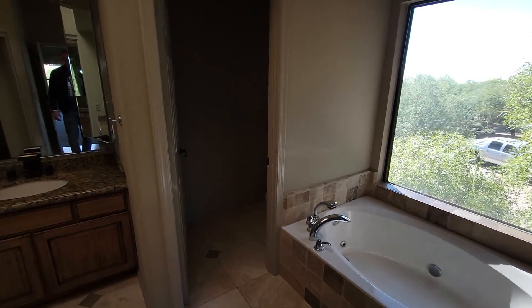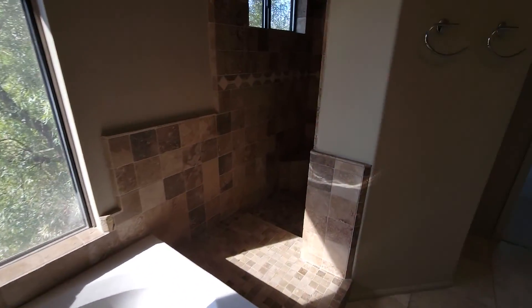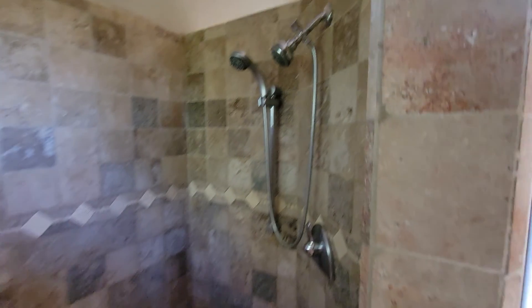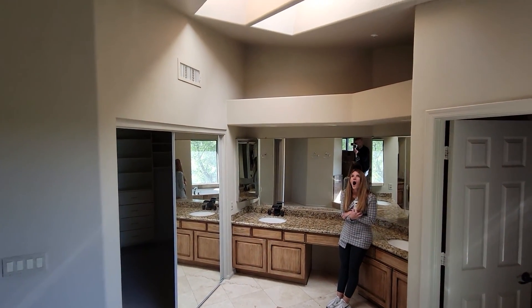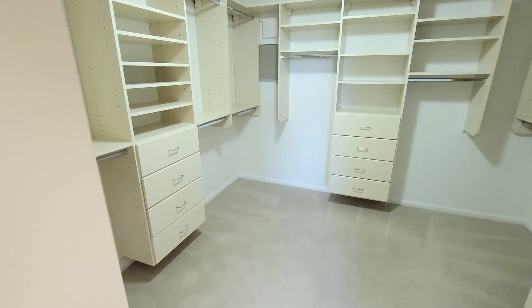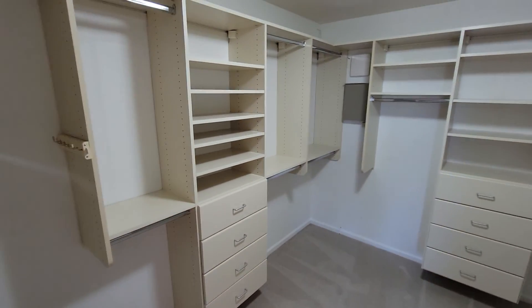There's the tub, a toilet room, and let's check out the shower — a couple of shower heads in here, nice. There's a skylight in the shower. Going into the closet — there are nice built-ins in there.